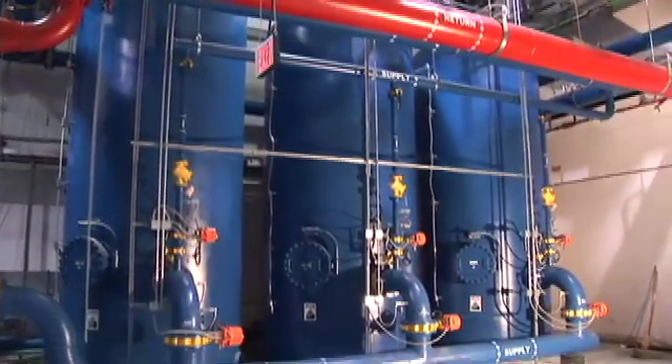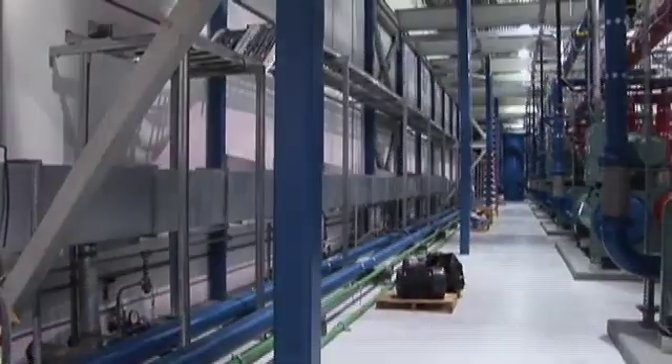We conclude the tour of the plant with a shot of the thermal storage tanks and the distribution piping that carry the water to the containers.